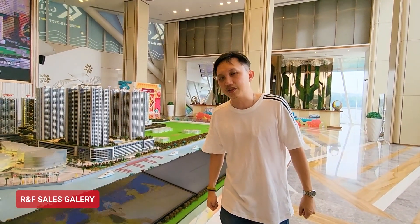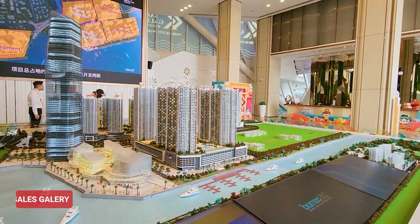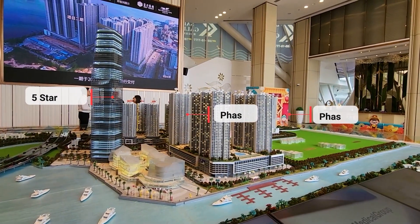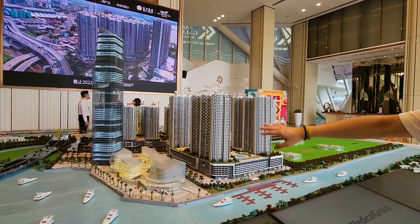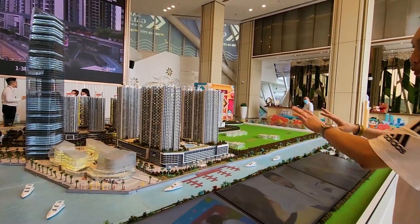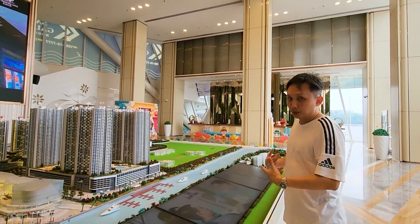We are now at the R&F sales gallery, and behind me is the scale model for the entire R&F development. You can see Phase 2, Phase 1, and this tall building is the iconic five-star hotel-slash-office tower. You can see that this will actually block most of the Phase 1 sea views in the future, which is why most people are buying Phase 2 right now — because Phase 2 has the best plot in terms of views, which will not be blocked, and you get to enjoy a great sea view of Singapore for years to come.